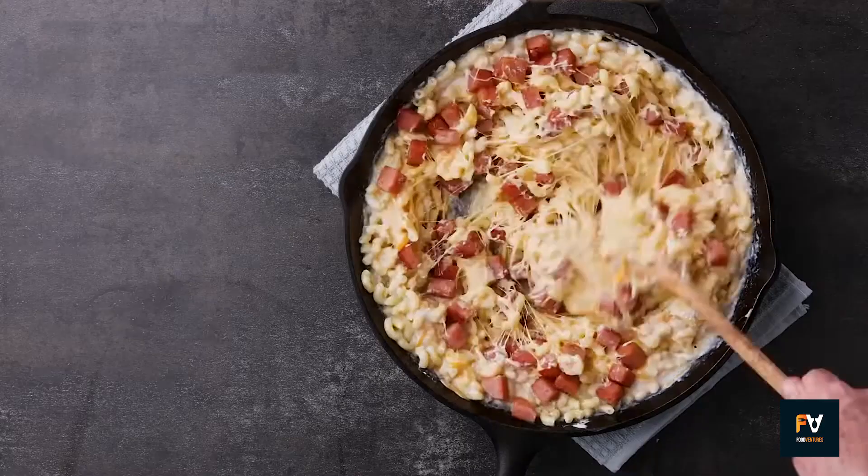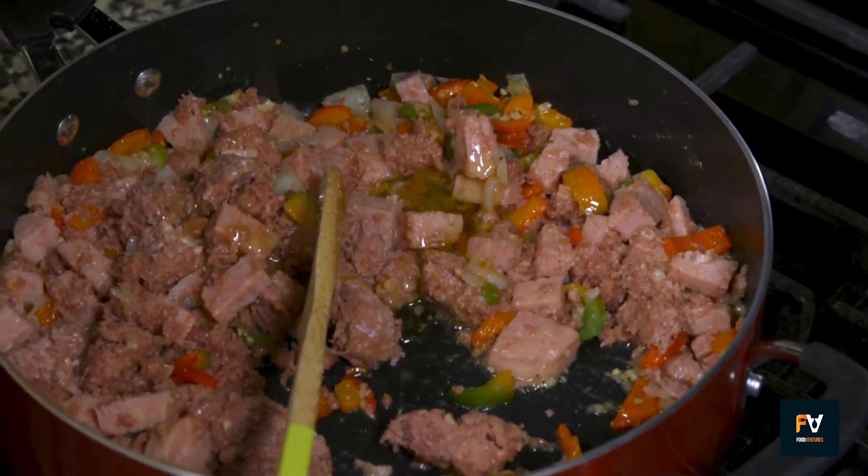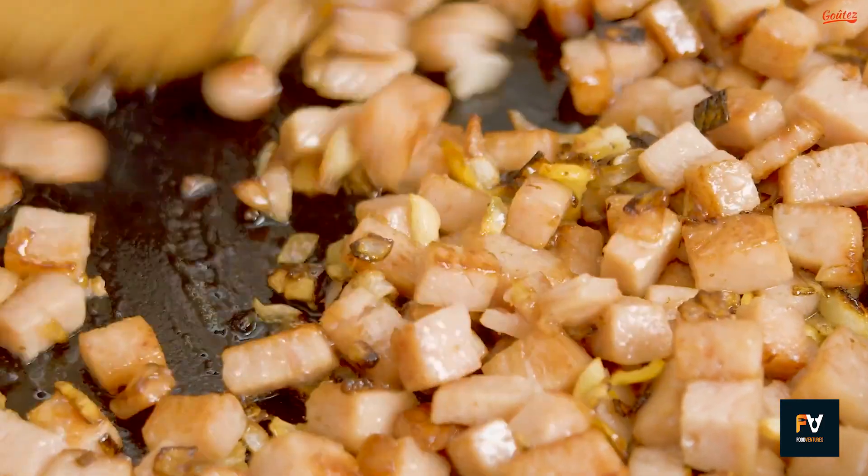So, which of these Spam dishes do you want to give a shot? Let us know in the comments below. That's all for today — see ya!